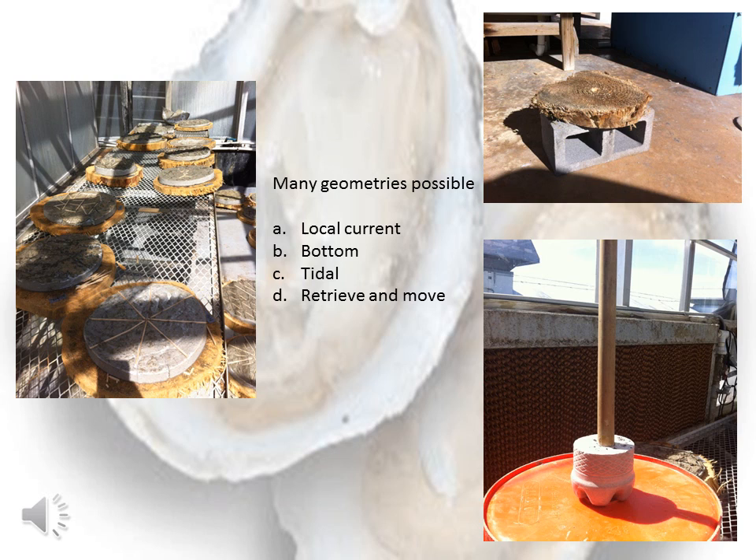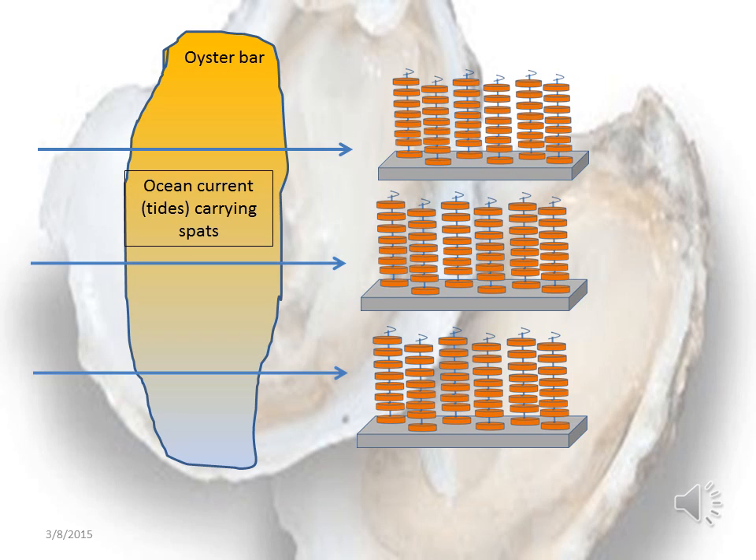There are many geometries or combinations of cellulose and concrete that you can come up with, but they're going to be dictated by local currents, what the bottom is composed of, how far you have to lift your substrate off to avoid muck, whether it's in a tidal or high tide/low tide area, and whether you want to retrieve and move it. A simple example of how our system might work is near an existing oyster bar — it can be very small because they put out lots of spat. We put our structures, they become colonized over a period of maybe a few months starting in April or May, being moved in August, and then you can deploy to another area and start a whole new oyster bar.